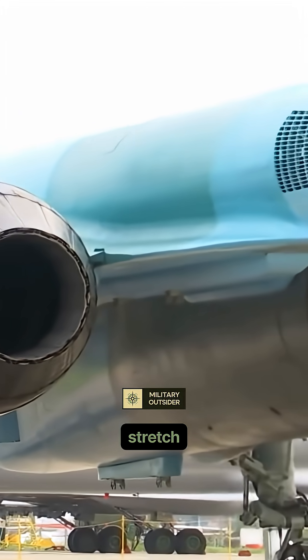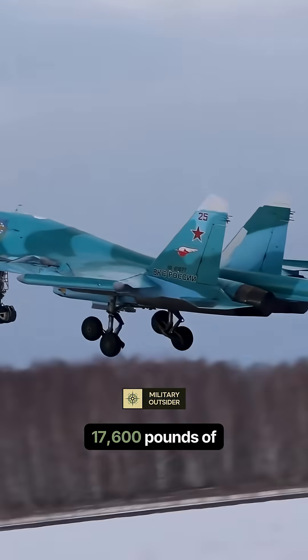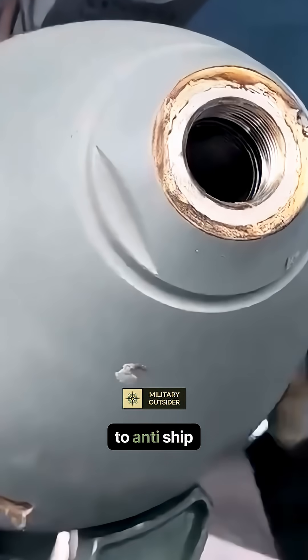Plus, they can stand up and stretch. Built on the Su-27 airframe, the Fullback has impressive range and can carry up to 17,600 pounds of ordnance. It's designed to hit targets deep behind enemy lines, carrying everything from precision-guided bombs to anti-ship missiles.